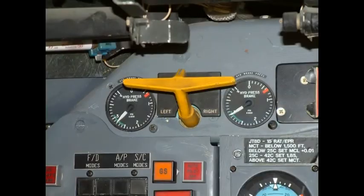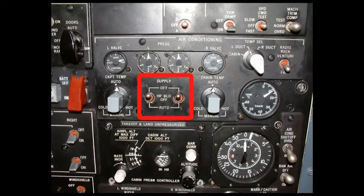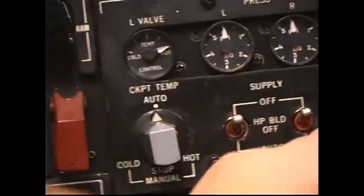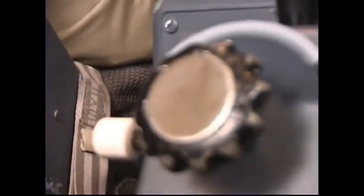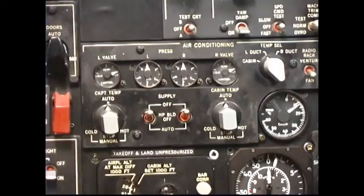Set brakes and ensure accumulator pressures indicate 1400 psi minimum. If necessary, pressurize the hydraulic system to recharge the accumulators. Number 23: Air Conditioning. Air conditioning supply switches should be off and the cockpit and cabin temp controls selected to auto. If air conditioning is required during ground operations prior to engine start: APU air switch — On; cockpit/cabin temp controls — auto; left pneumatic cross-feed — open; right pneumatic cross-feed — closed; left air conditioning — HP bleed off.